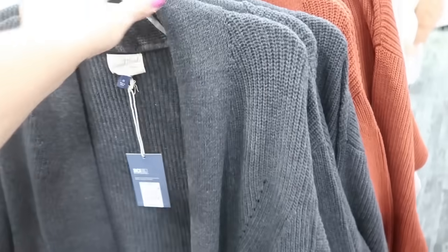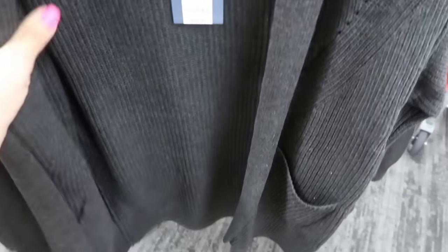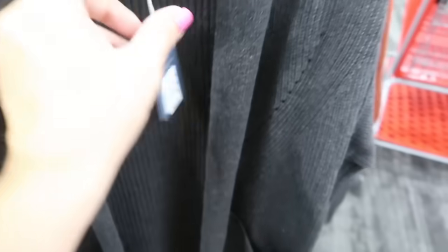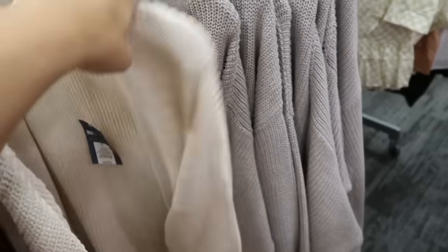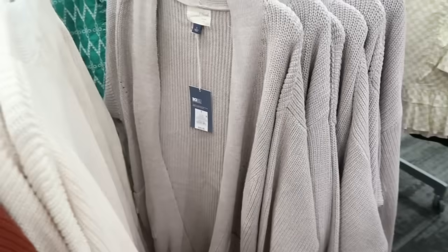The first thing I'm seeing is this cardigan from Universal Thread — that's what it looks like up close. It's a really nice cable knit material, has pockets on an angle. These are $25 and come in gray, rust, ivory, and a lavender putty color.